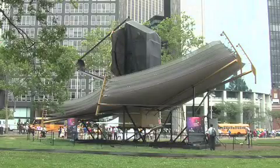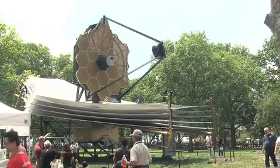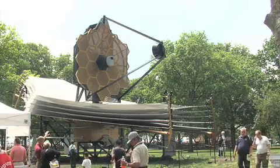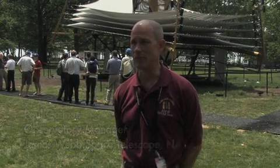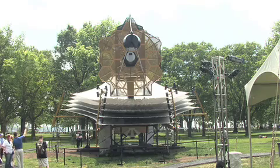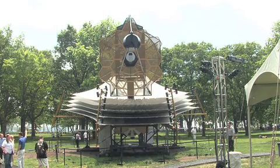In June, we headed out to Battery Park in Manhattan, where a full-scale model of the next big space telescope was on display at the World Science Festival. There, we met Paul Geithner, the observatory manager for the James Webb Space Telescope program at NASA's Goddard Space Flight Center. He told us about the James Webb Space Telescope, which will be the biggest telescope that's ever been put into space.